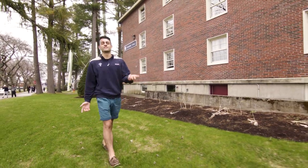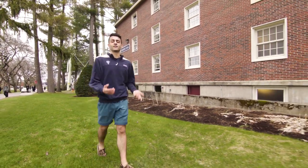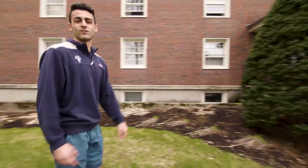What's up guys? I'm Matt. I'm a junior here at St. Aves from Andover, Mass, and today we'll be checking out Dominic Hall, one of our first year traditional men's style residence halls.